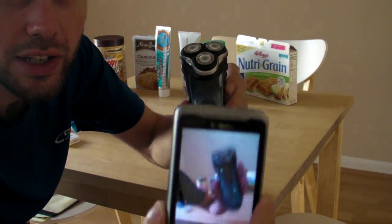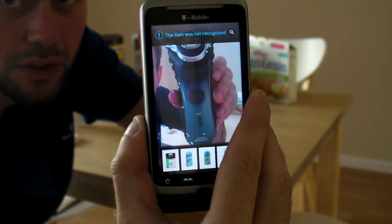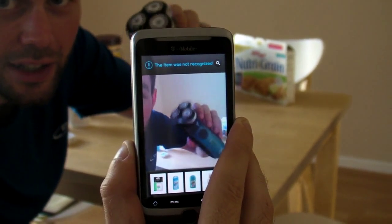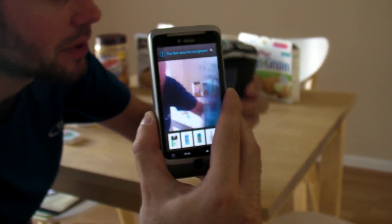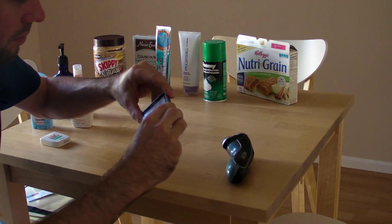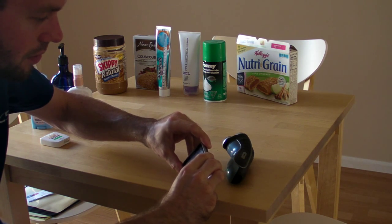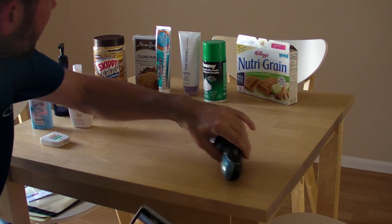I'm going to try this shaver, which I haven't tried yet. We're just going to put this up and see if it's able to recognize the shaver. It says item not recognized. Maybe change the angle. Item not recognized. So let's pull it back a little bit. I'm going to try to look at the label on it that says Philips Norelco — get a bit closer, take some of the glare off maybe. I think that's a dud too.